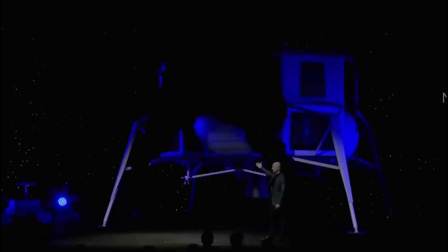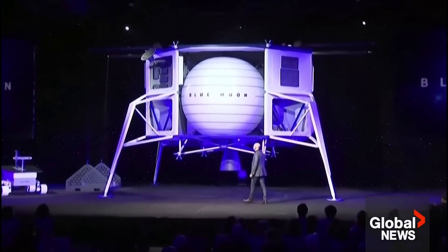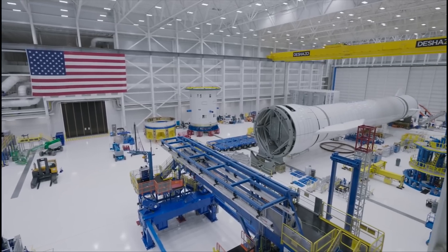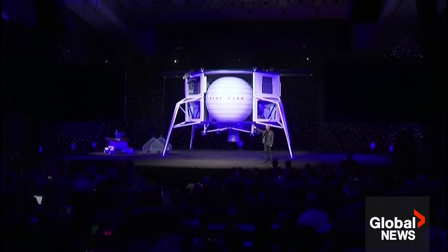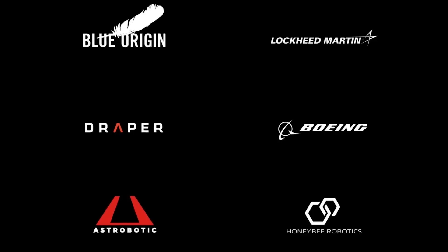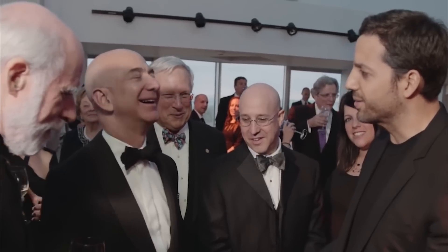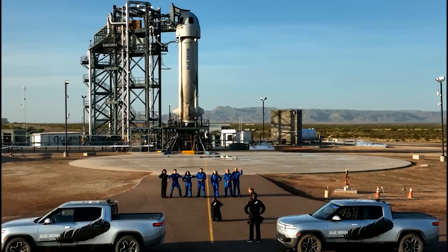NASA awarded $3.4 billion to Blue Origin for a lunar lander. In a stunning breakthrough for Jeff Bezos' Blue Origin, the company has been awarded a coveted $3.4 billion contract by NASA to construct a spacecraft for lunar missions, marking a major milestone after losing out to SpaceX in a previous competition. Blue Origin has ambitious plans to build a 52-foot-tall Blue Moon lander in collaboration with Lockheed Martin, Boeing, software firm Draper, and robotics firm Astrobotic — a formidable force combining expertise from various sectors.